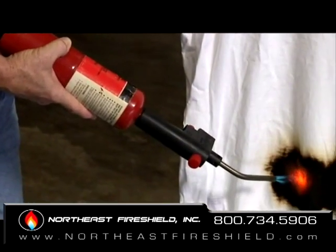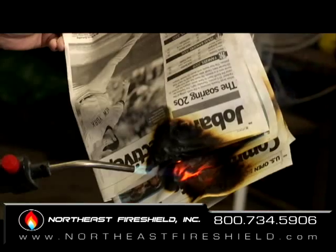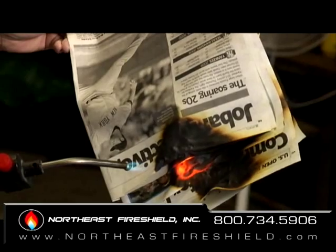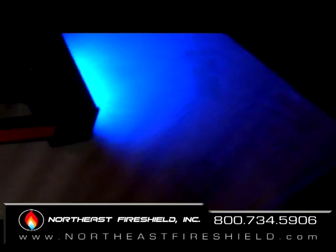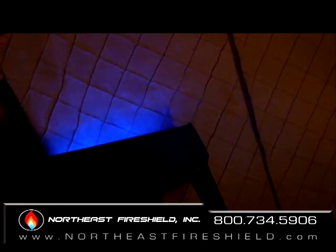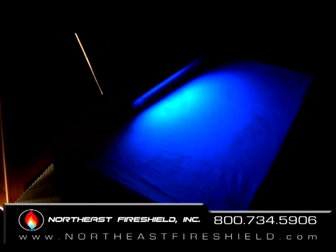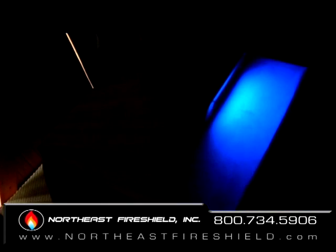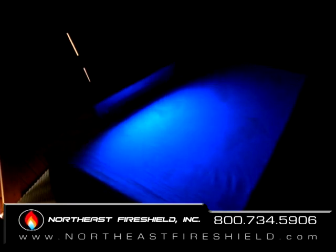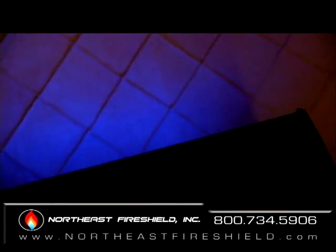Please note when exposed to a butane torch at 1700 degrees, the sample will char but not burn. Inspector Shield Plus applications are so clear they can only be detected by the use of a black light. When illuminated, a phosphorous glow can be seen, enabling fire inspectors and building officials to verify its presence. In addition, the UV ingredient helps to protect against sun damage and mildew when cured.